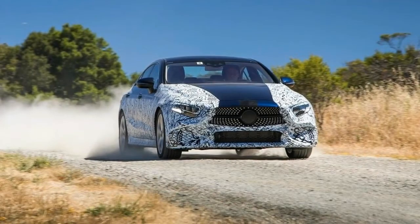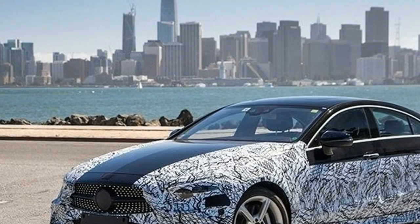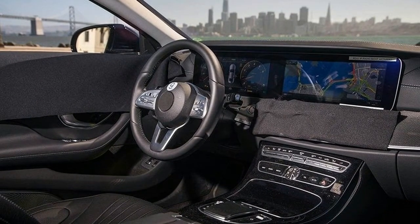There aren't many features that set the CLS apart. The center console is pretty much identical to the A-Class, including the gear shifter and the AC controls. The dashboard is very similar too, with the instrument cluster and infotainment displays placed next to each other.